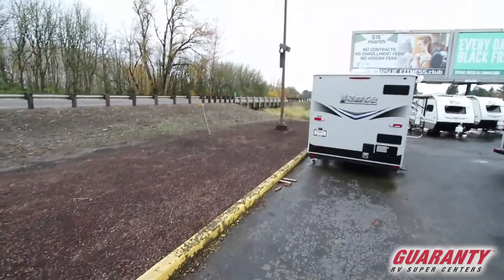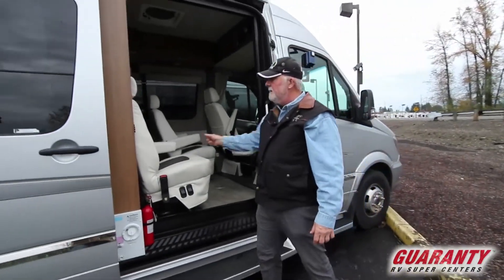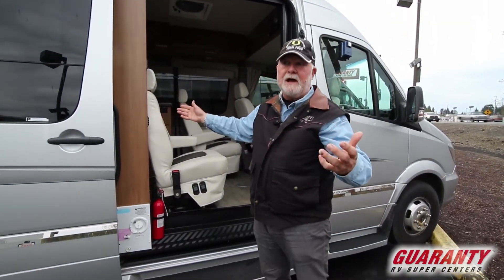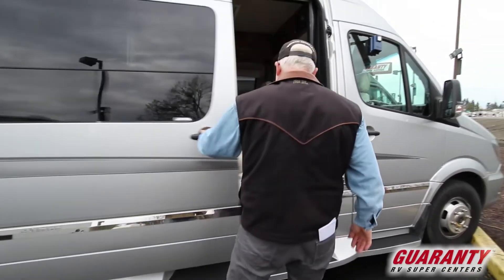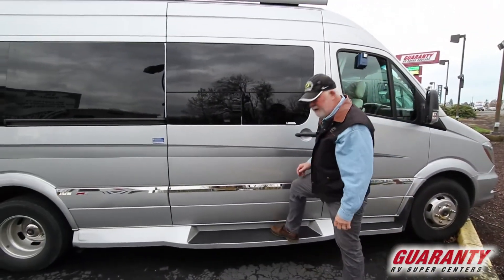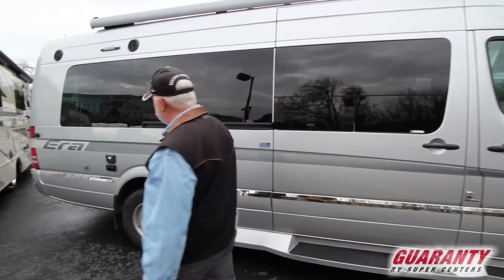This does have a grab assist handle right here, and right where it is there's supposed to be a screen. Well somebody didn't grab the grab assist handle and they're replacing the screen — it's just not in yet, it'll be there. Running boards do not move in and out. You've got plenty of room here to get in without a slider going in and out — it's one less thing to worry about having to fix or do maintenance on.